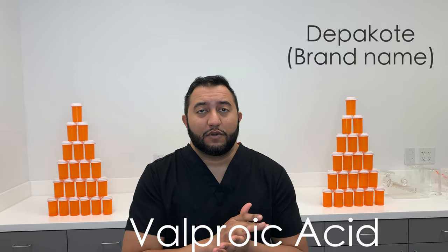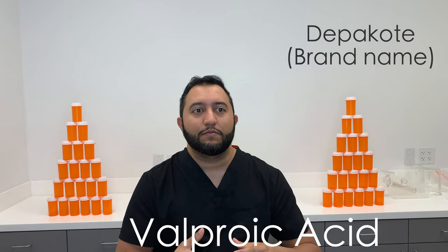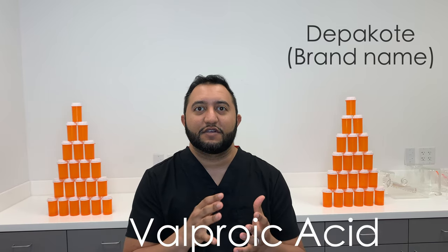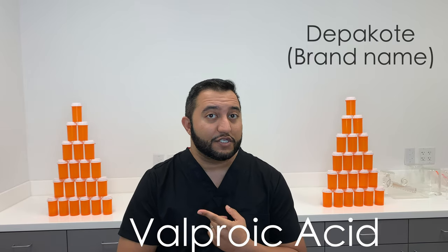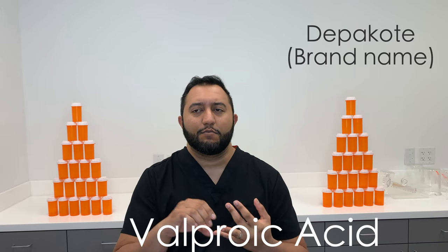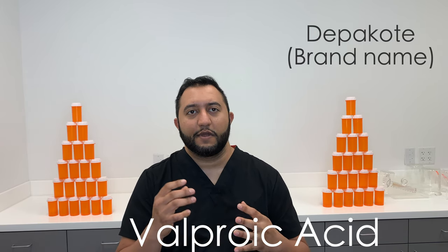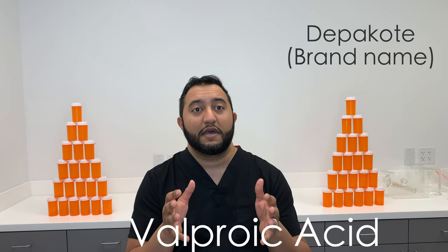Depakote comes in extended release tablets; you can see capsules that have the beads in them. It's an extended release formulation. It is used for bipolar disorder, general onset seizures, and migraine prophylaxis — so you're able to get a lot of different things done with this medication.